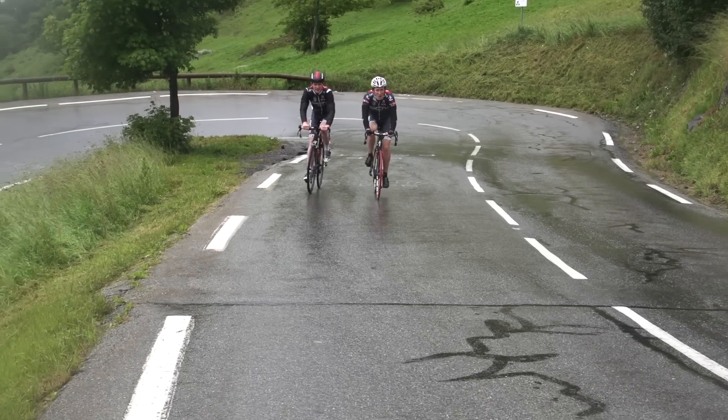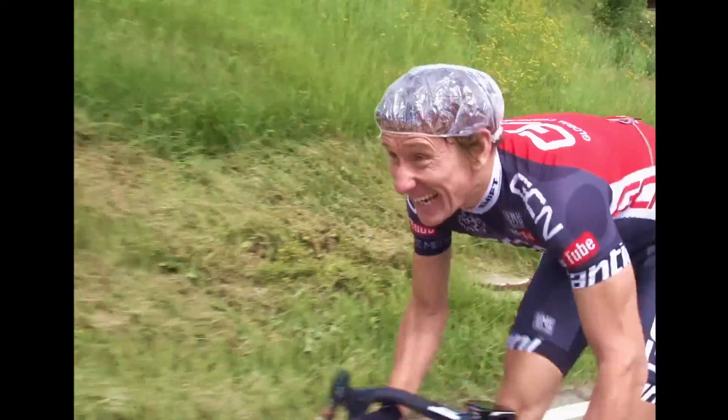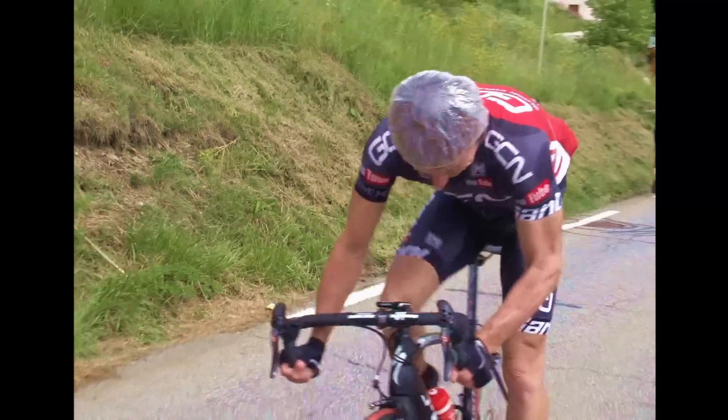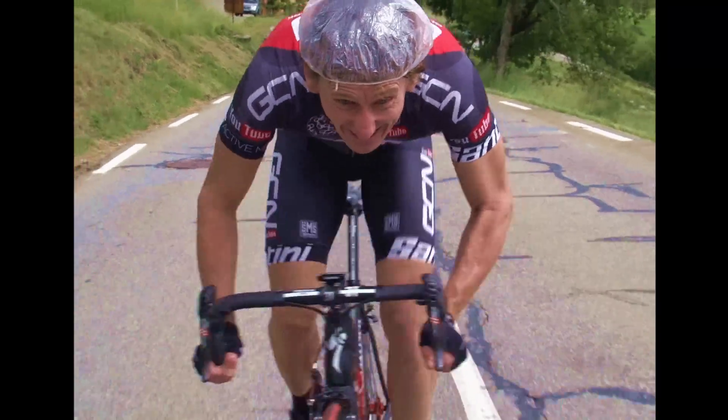And that corner was Hairpin 3, famously won by Marco Pantani in 1998, en route of course to victory in the Tour de France.